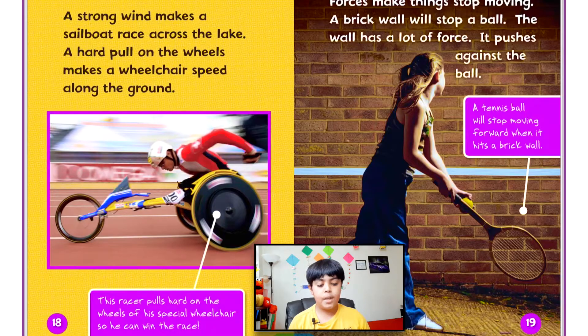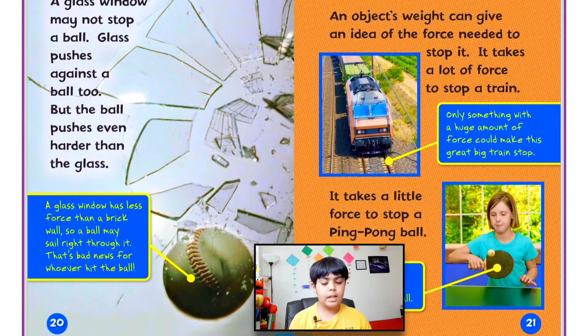Forces make things stop moving. A brick wall will stop a ball because the wall has a lot of force — it pushes against the ball. A tennis ball will stop moving forward when it hits a brick wall. A glass window may not stop a ball; glass pushes against the ball too, but the ball pushes even harder than the glass. A glass window has less force than a brick wall, so a ball may sail right through it.